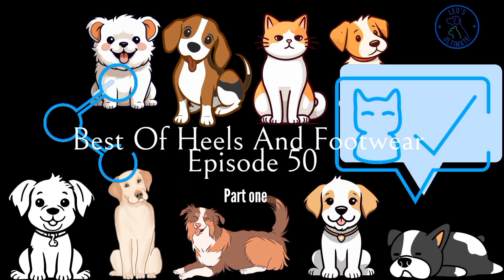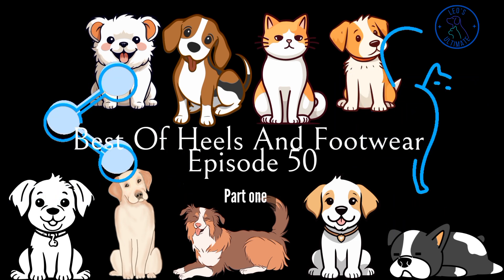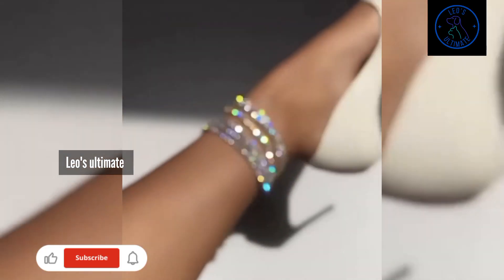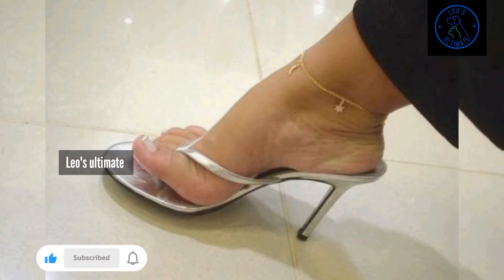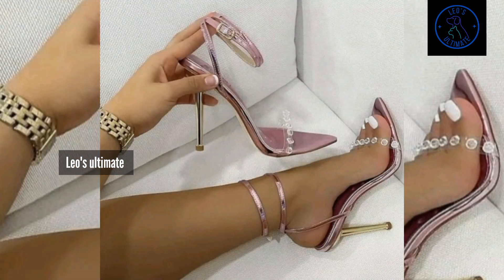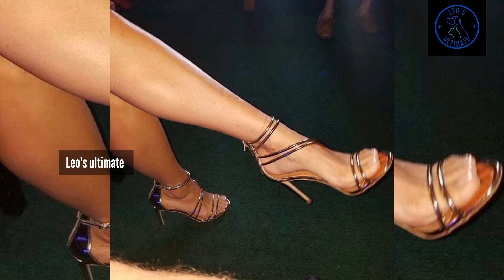These are the heels that capture the essence of sunshine, infusing your style with vibrant energy and positivity. Imagine stepping into heels in cheerful yellows, warm oranges, or radiant golds — colors that evoke the glow of a sunny day. Think of strappy sandals that let your feet bask in the sunlight, with designs that are as light and airy as a summer breeze.